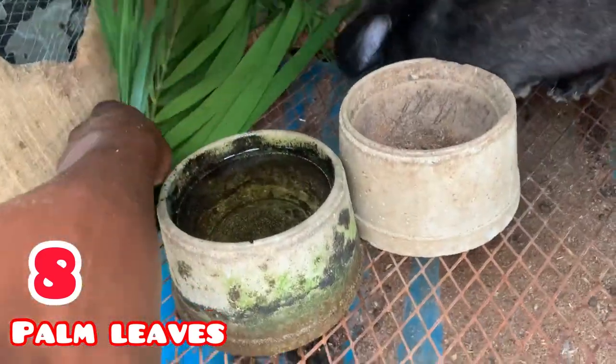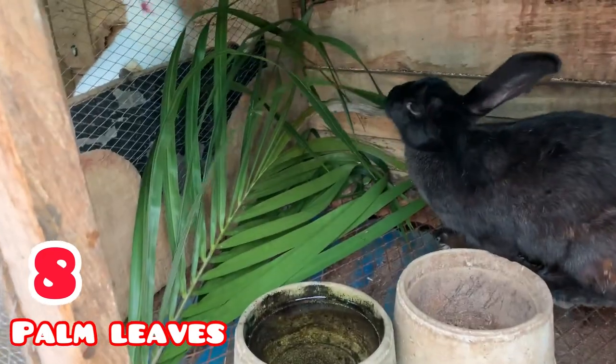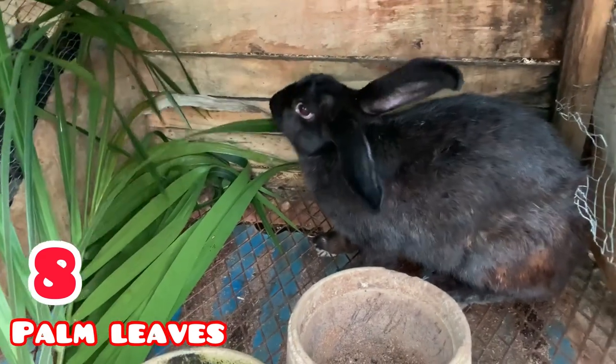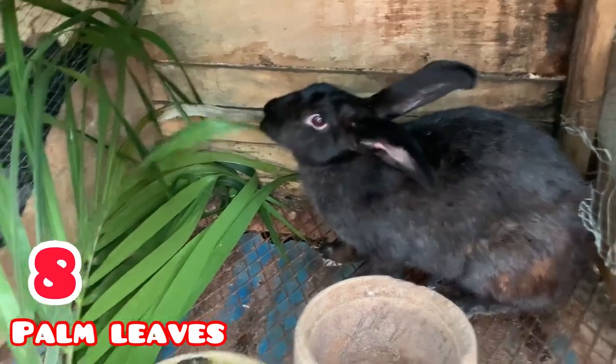Good morning, good afternoon, good evening depending on where you're watching from. In this video I'm going to be telling you guys the most used leaves by rabbit farmers.